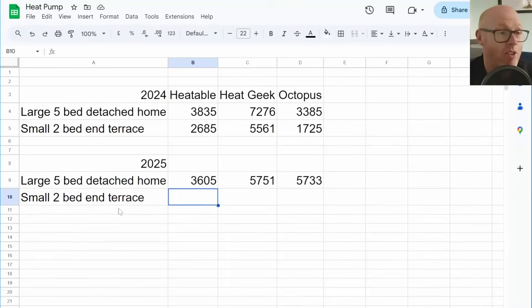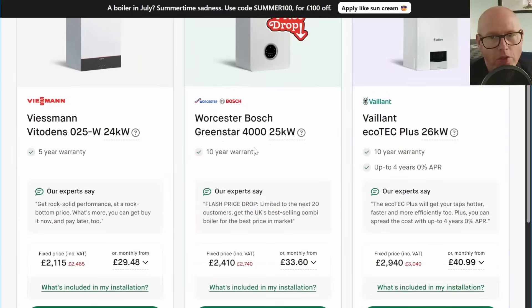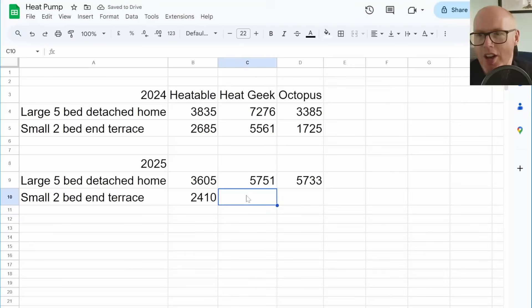Let's see if there are any saving graces to report. Looking at the two-bed end-of-terrace on Heatable, looking at their boilers — Worcester Bosch Green Star, which I think was the product they quoted last year — £2,410. That is once again coming down in price compared to last year. So all this talk about legislation forcing the price of gas boilers up — it looks like if anything, the price of gas boilers is falling and has done so over the course of the last year.